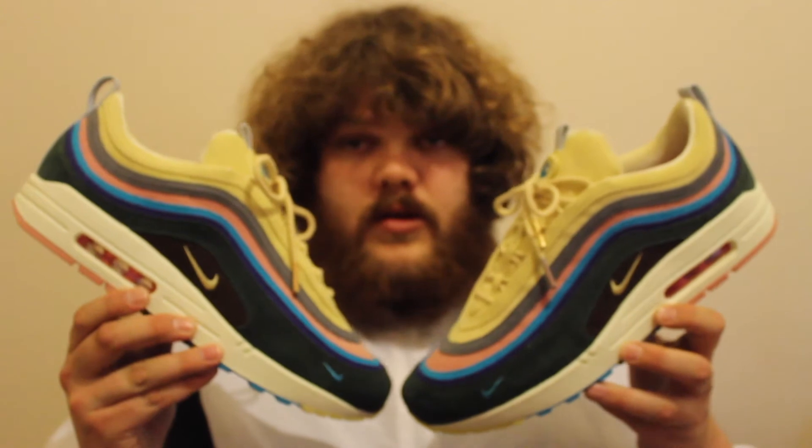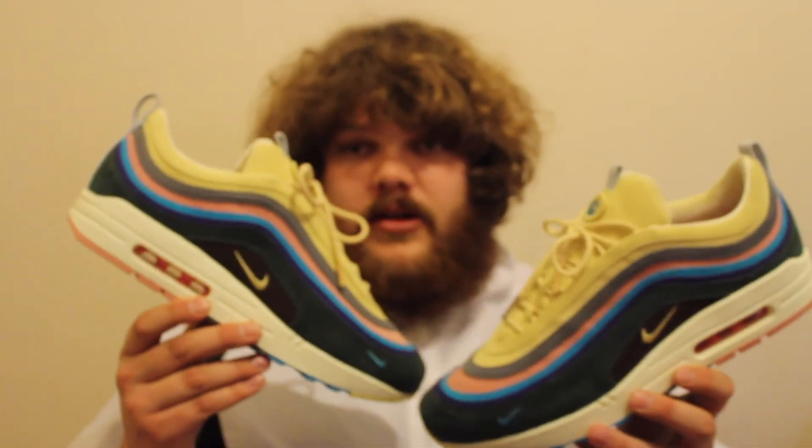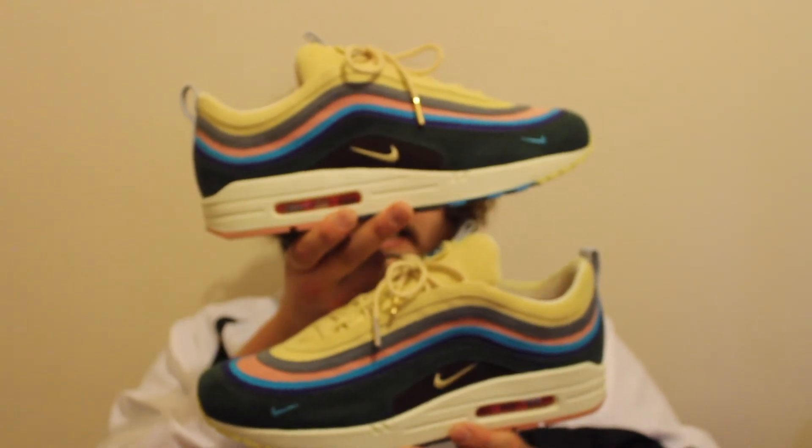As soon as I saw this pair last year I knew I was going to get it somehow, but not one bit of me thought I'd be able to cop at retail — so I'm extremely over the moon. If you didn't get a pair, I advise you to get one. A lot of people are saying these fit big — half a size big. The store only had a UK 11 so I went with that, using a double insole, and they fit sweet.